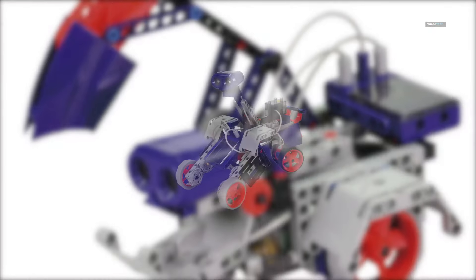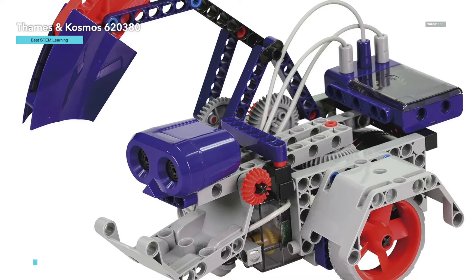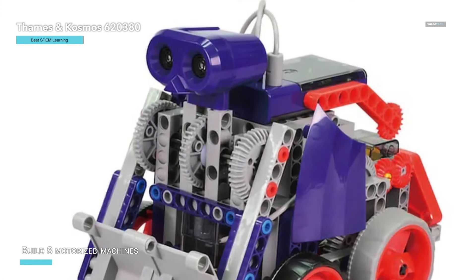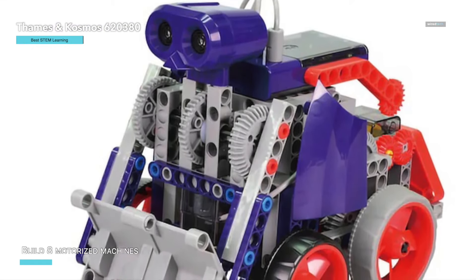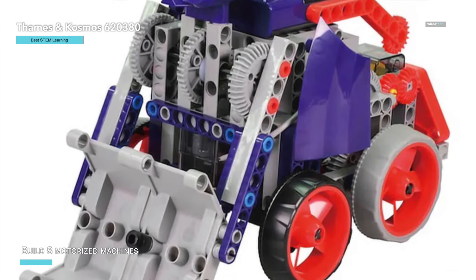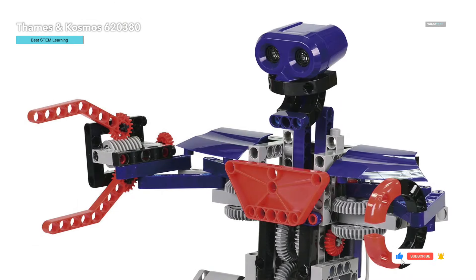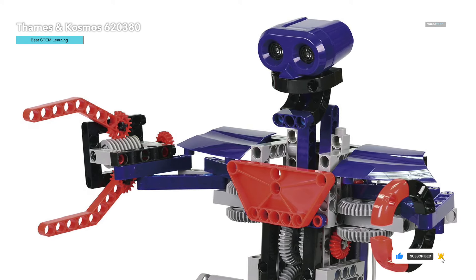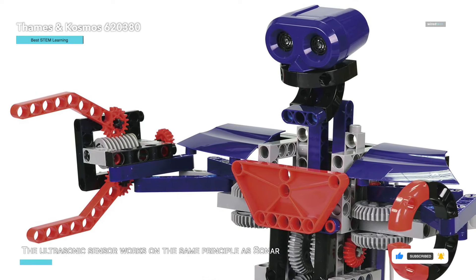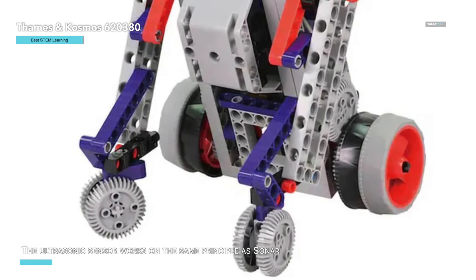Lastly, we have the Thames & Cosmos Robotics Smart Machines Rovers and Vehicles — an exceptional STEM kit designed for kids aged eight and up. This engaging kit is a follow-up to the best-selling original Robotics Smart Machines kit. With a focus on wheeled robots, it allows young inventors to build eight motorized machines, all controlled by an ultrasonic sensor and programmed via a visual coding app on a tablet or smartphone. The ultrasonic sensor operates using sonar principles, giving kids a hands-on experience with real-world robotics technology.